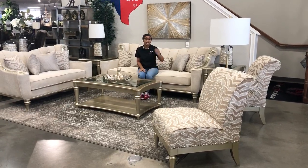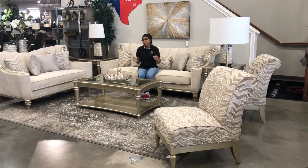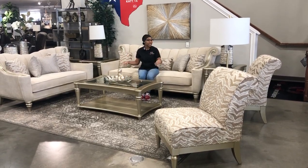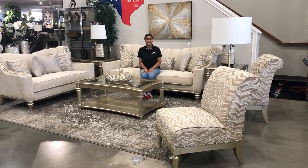Also in the collection you can get an additional accent chair for seating, and you also have the option to get matching coffee tables and end tables. Thank you for shopping at Katie Furniture where you never pay retail again.